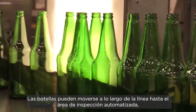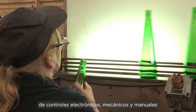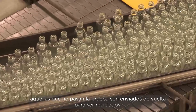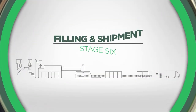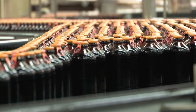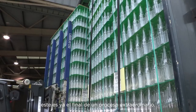The bottles then move along the line to the automated inspection area where they are checked for imperfections. This careful monitoring involves a comprehensive range of electronic, mechanical and manual checks to ensure all bottles are of the highest quality. Those that don't pass the test are sent back to be recycled. With each bottle individually coded to be fully traceable, the bottles are now ready for the next stage of their journey — whether that's our in-house filling facility or shipment. It's the end of a remarkable process.